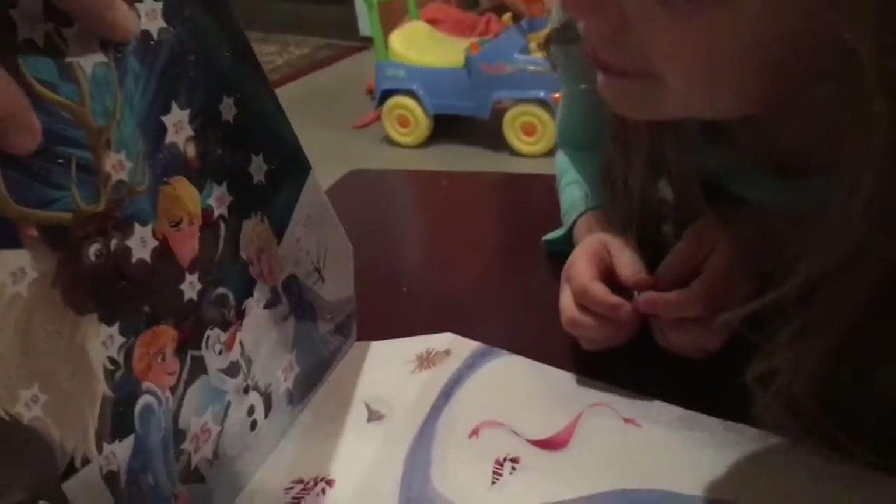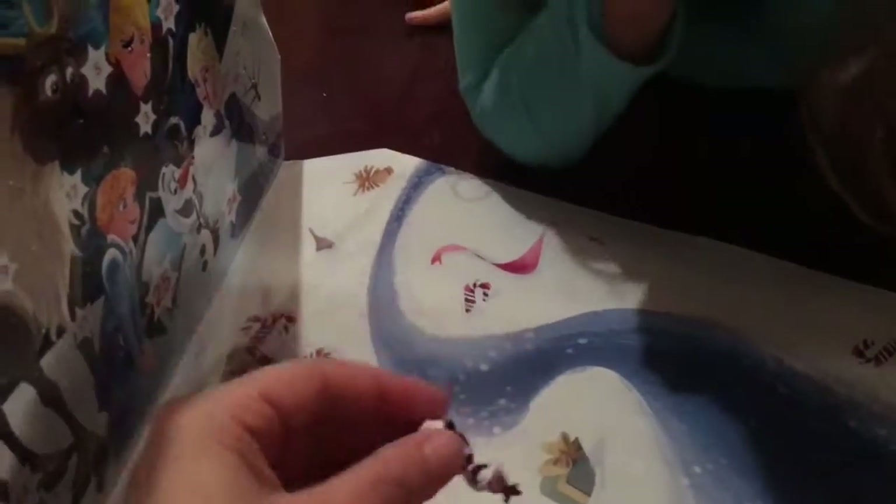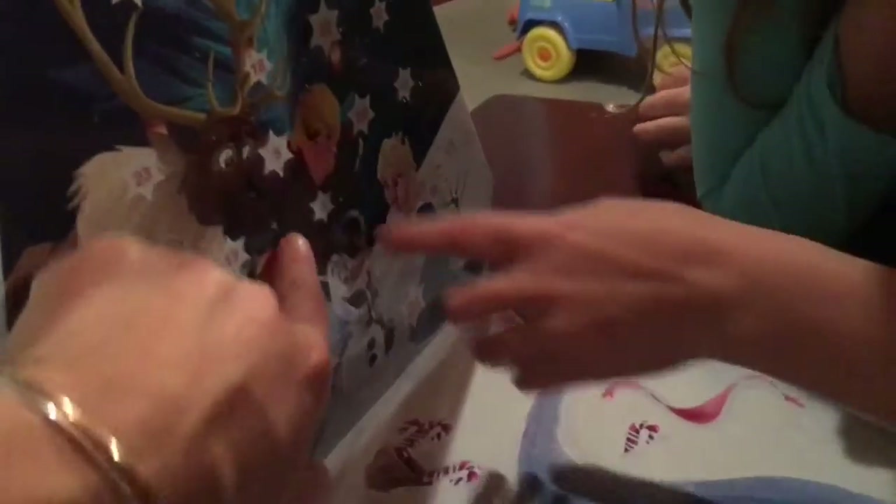We were like we didn't think we were gonna get something cool like an Olaf because day two's door was so tiny, but he was in there just laying down like Nikki said. So today is day three and it's a tiny one, so let's see what Nikki gets in day three.